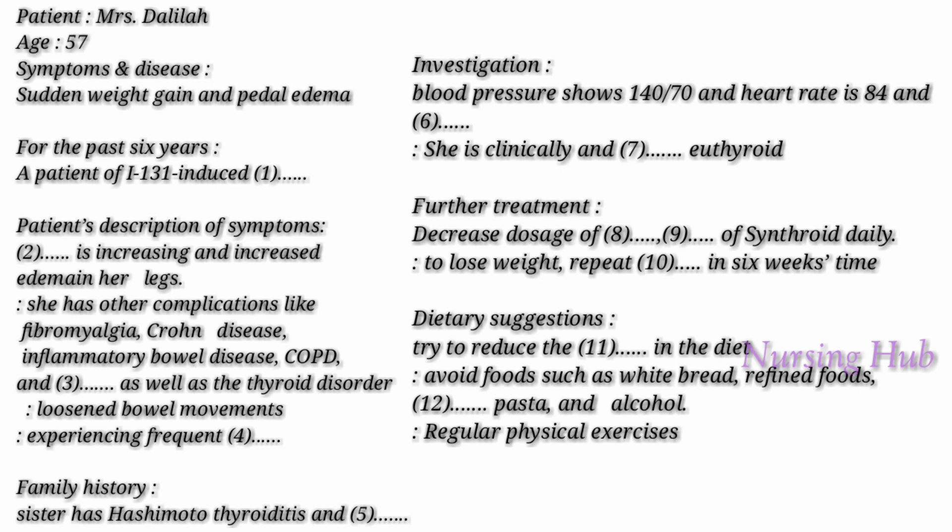Extract 1, questions 1 to 12. You hear a physician talking to a new patient called Mrs. Delilah. For questions 1 to 12, complete the following notes with a word or short phrase. You now have 30 seconds to look at the notes.